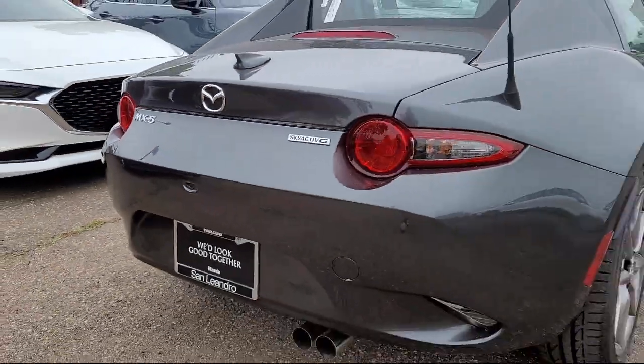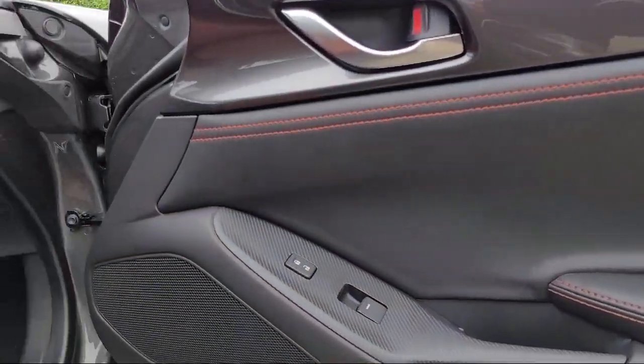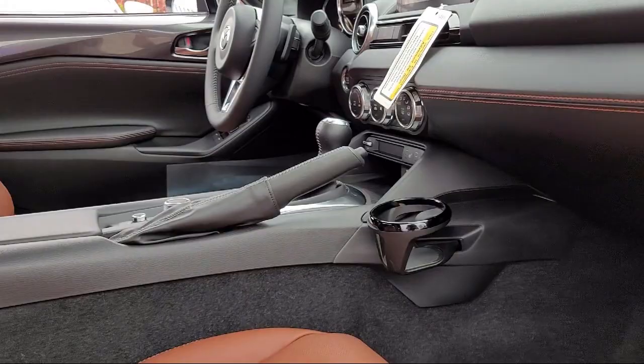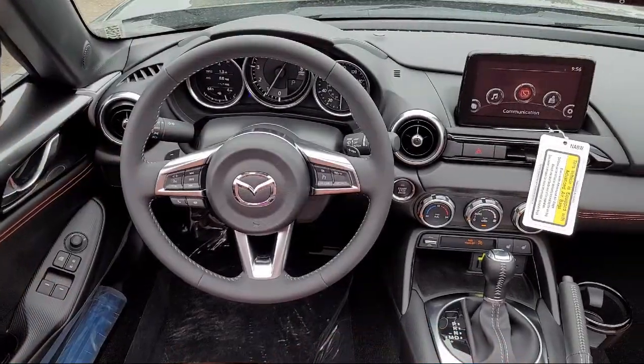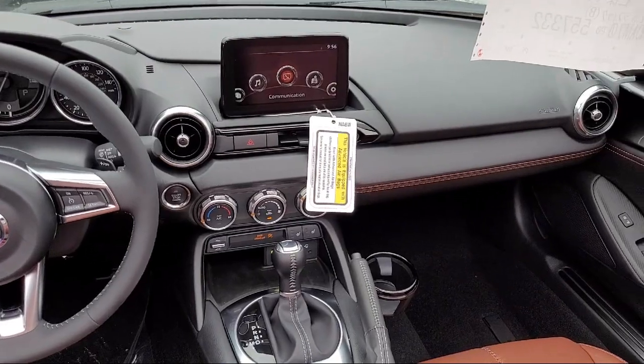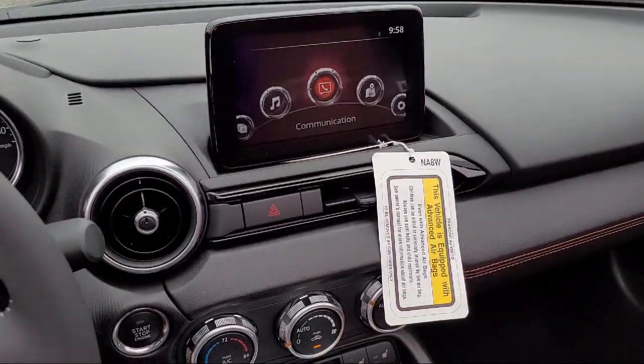San Leandro Mazda is an all-new Mazda retail evolution store. We have a friendly and knowledgeable staff that is happy to help all of our customers drive home in a vehicle of their choice. So if you're looking for a quality vehicle at a great price, come see us today at San Leandro Mazda.